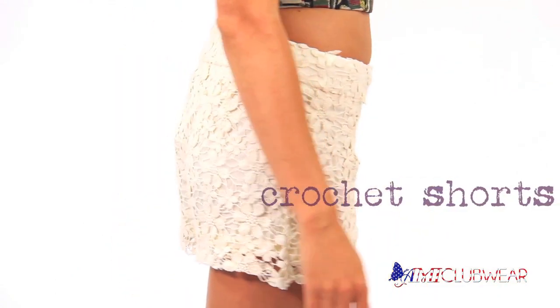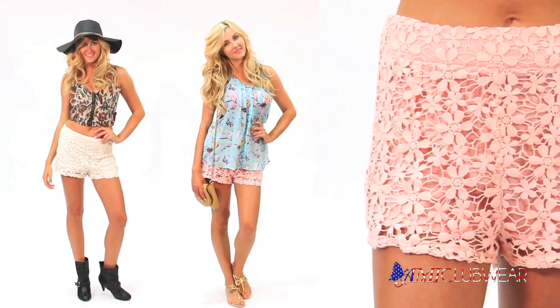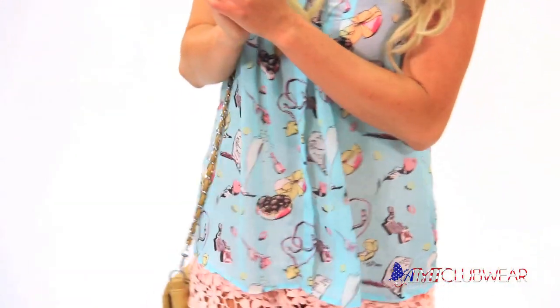Crocheted shorts are a bit more feminine and totally adorable. They look great with baby pinks or boho patterns, and they are oh so comfy. Pair them with a chiffon tank or crop top for a hot, hippy chic look.